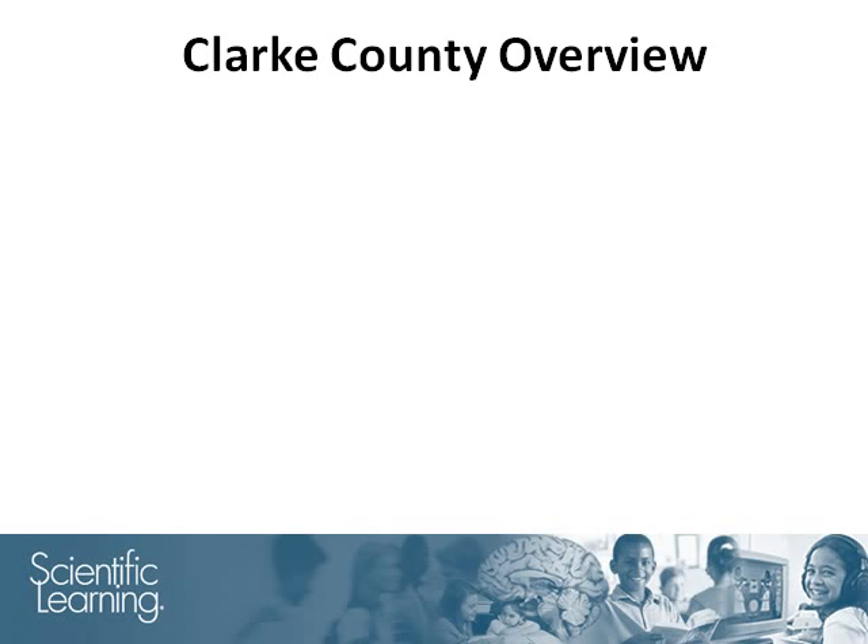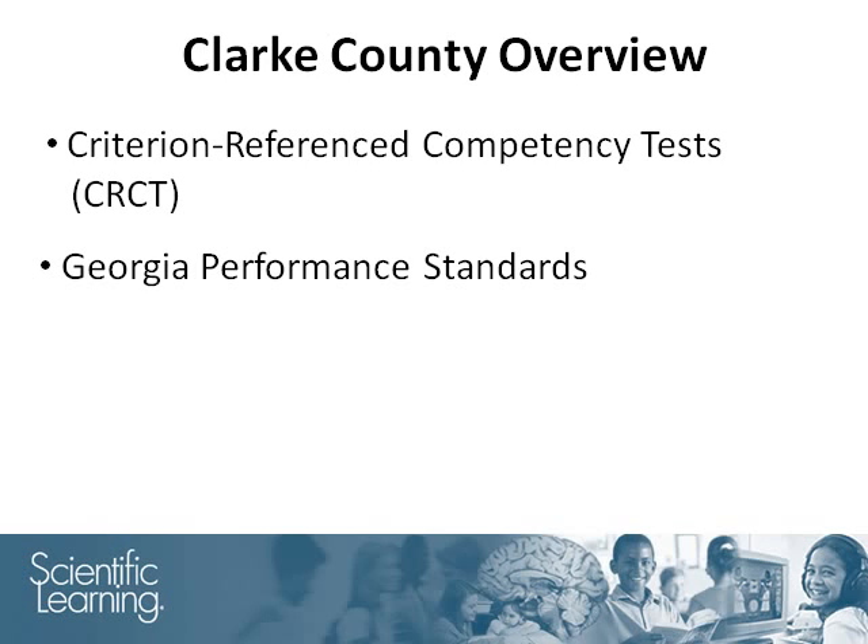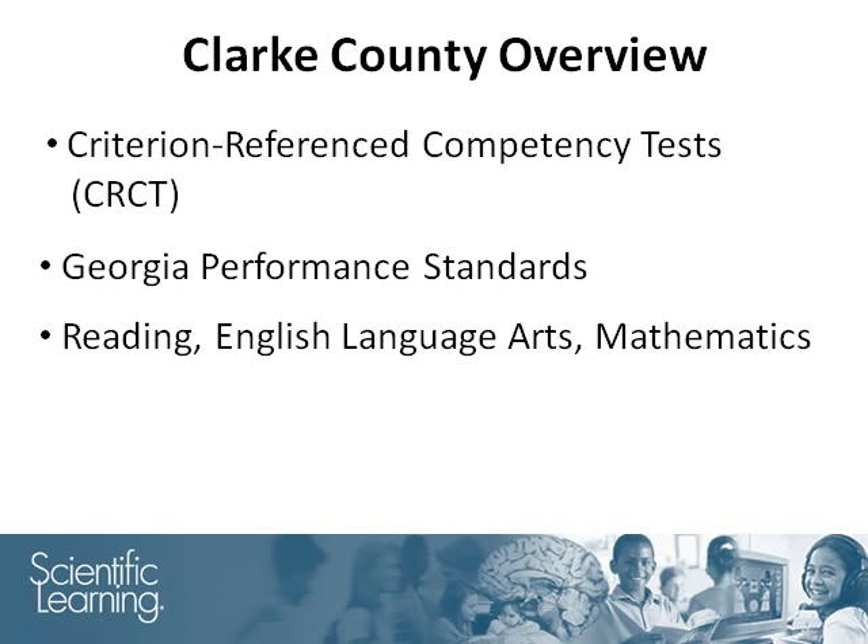Every spring, the Criterion Reference Competency Tests, abbreviated CRCT, are administered to students in Georgia. The CRCT is designed to measure how well students acquire the skills and knowledge described in the Georgia performance standards. Students are tested in Reading, English Language Arts, and Mathematics. This summary will concentrate on the reading results.